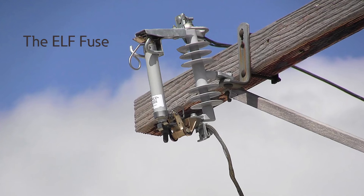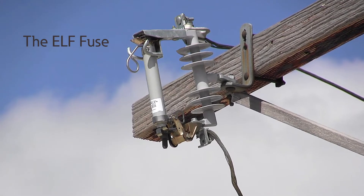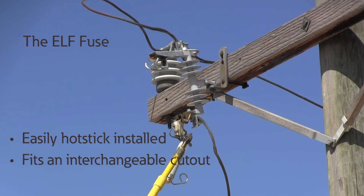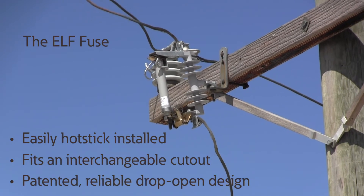The ELF can be used to protect pole-type transformers, single and three-phase laterals, underground taps, and capacitor banks. Due to its small size, it's easily hot-stick installed into an interchangeable cutout, while keeping the advantage of a cutout-mounted fuse with a patented reliable drop-open design.